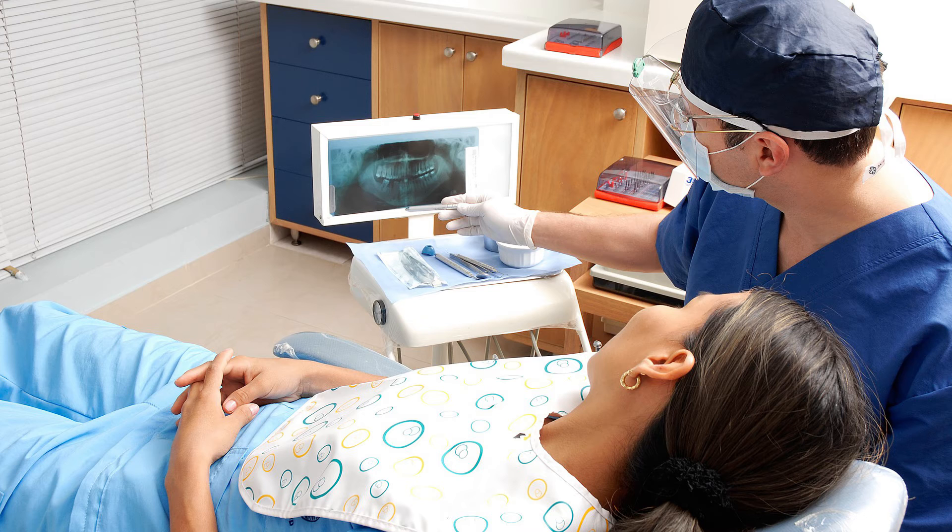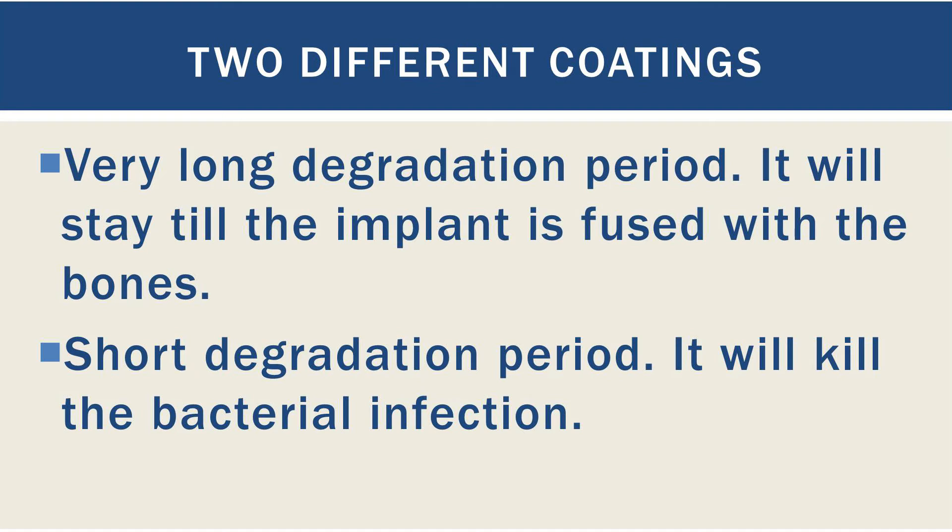There are different kinds of coating under consideration. The first one will have a very long degradation period, which will cover the implants until it is properly fused with the jaw bone. In this case, bacteria will not reach the implants until it is properly healed.